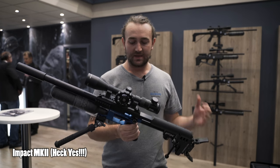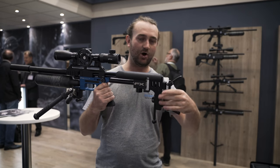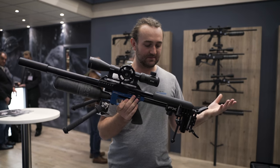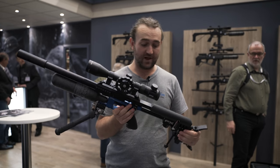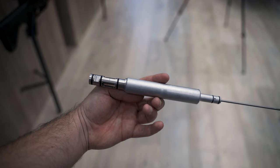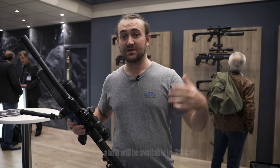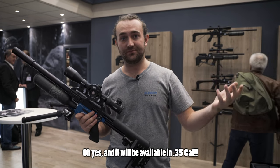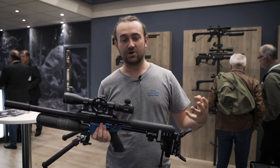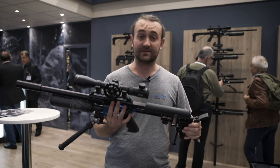Here's one of the big ones for me: the Impact Mark 2. Disregard the aftermarket back piece and the blue anodizing — that's not available at the moment — but everything else as you see it is pretty much the Impact X with a few upgrades. One of the big upgrades is that the plenum tube at the back has a larger air capacity, meaning you'll be able to get more power out of your gun. This allows you, if you're shooting 25 or 30 caliber, to use a shorter barrel and still get the same velocity.